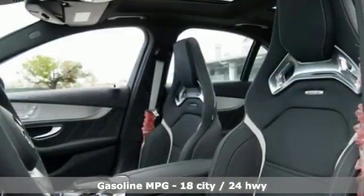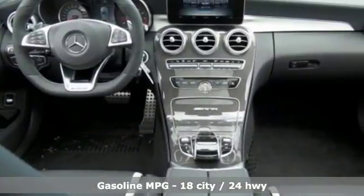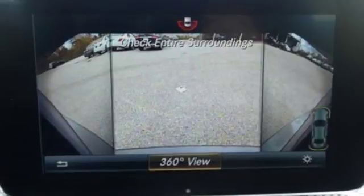Bluetooth wireless audio streaming, power heated mirrors, front heated Nappa leather bucket seats, Embrace mobile application, dual zone climate control.